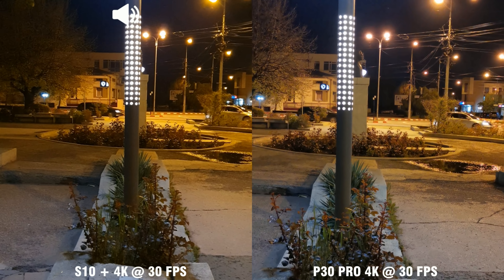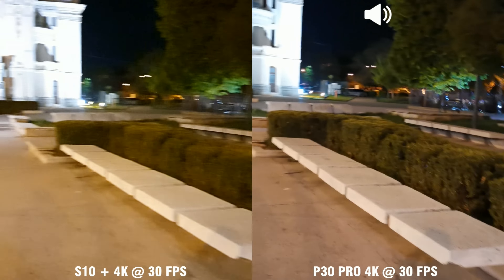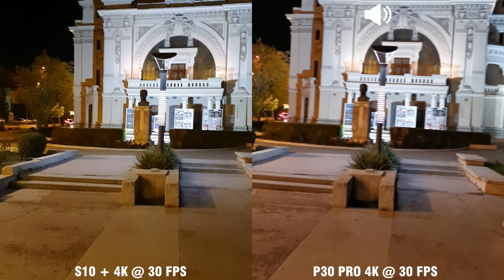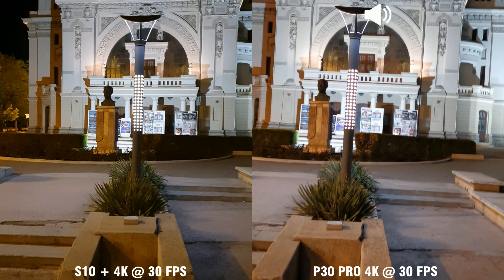Both phones look pretty good when standing still. But when I start moving, the Huawei P30 Pro seems to have that jitter. Stabilization is not as good as on the Galaxy S10.